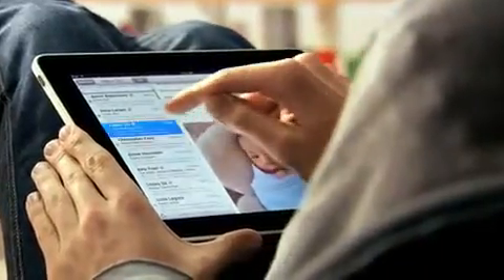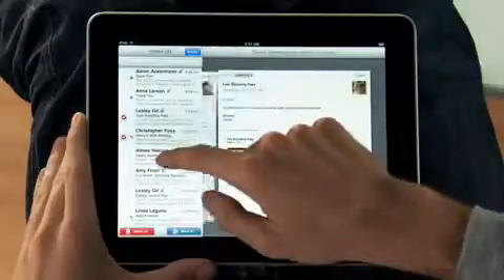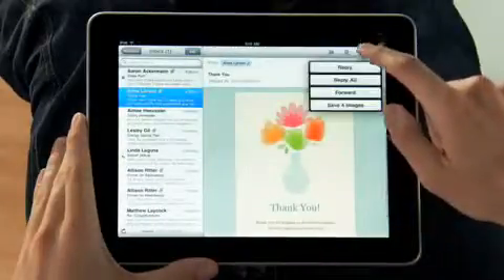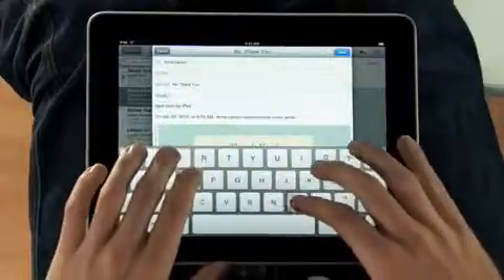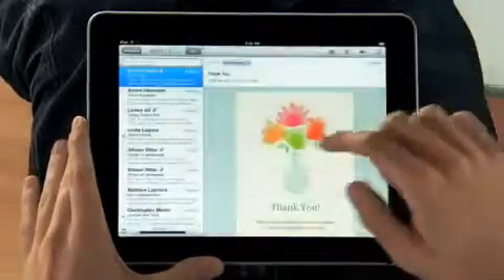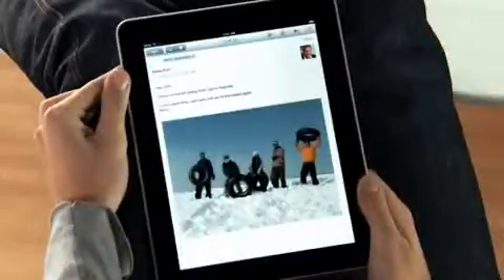The iPad is a world-class email client that's incredibly fun but very productive. You can go through huge quantities of email really quickly, and it's fun because you're doing it all with your hands. When you want to compose a new message, the keyboard automatically slides up from the bottom. And this keyboard is practically the same size as a laptop's keyboard. If you want to focus on a single message, just rotate to portrait, and everything else gets out of the way so you can concentrate on the content you care about.